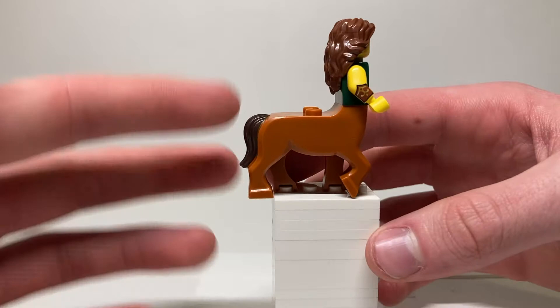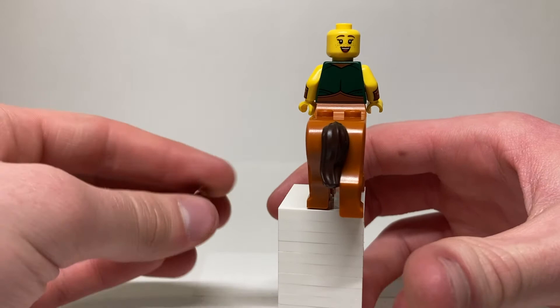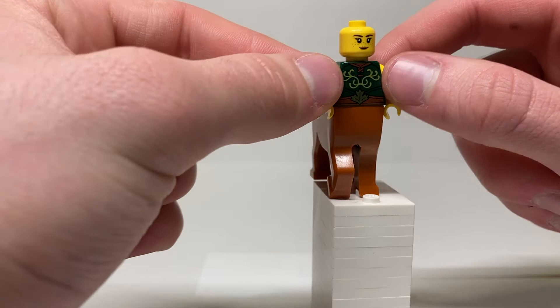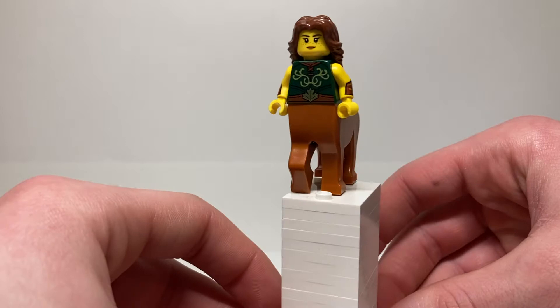Her face reminds me of Hermione — same hairpiece too. She's got nice freckles and a closed-mouth expression, with a happy open-mouth smile on the back. She has gauntlet printing on both arms and a really nice antler design on her shirt with leather wrapping at the neck. There's a golden maple leaf on her belt that continues on the back, along with shirt designs. A really great figure with tons of detail, and I love getting the centaur piece in this series.